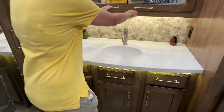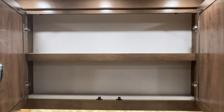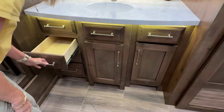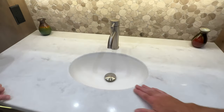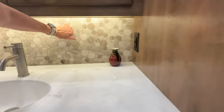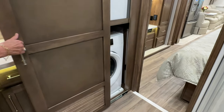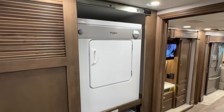Beautiful sink. And I love this medicine cabinet — it goes all the way across, so you have so much room. Usually you don't get this kind of room. You've got all kinds of storage. Again, really nice smooth surface, Corian tops. I love the backsplash. And that's not plastic. And how about this — a Whirlpool washer and dryer. I love it. It's digital — it's really nice.